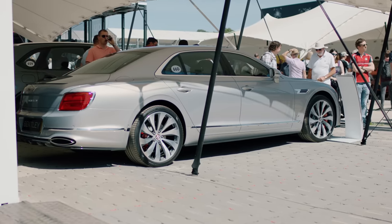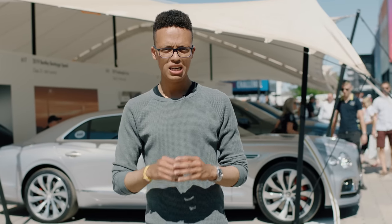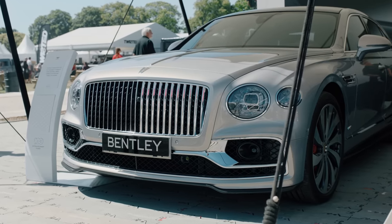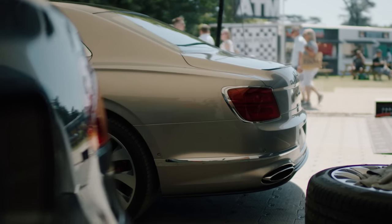It has an all-new aluminium composite body — the same sort of shell you'd find from the Porsche Panamera, but as you can see from the exterior, unlike any other cars in the VW Audi Group, this one is very different. Under the bonnet we have a 6-litre W12, this time running 635 horsepower, and it's also been improved to drive as well as being a luxury car.